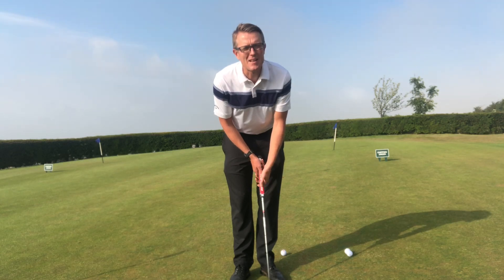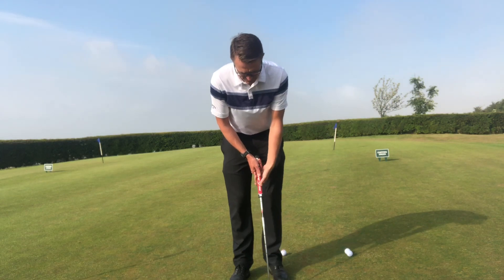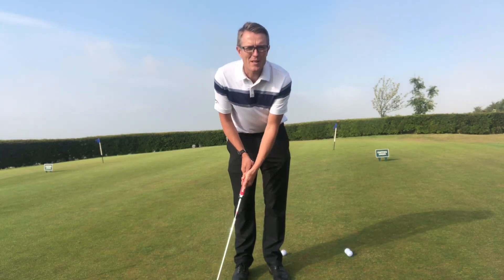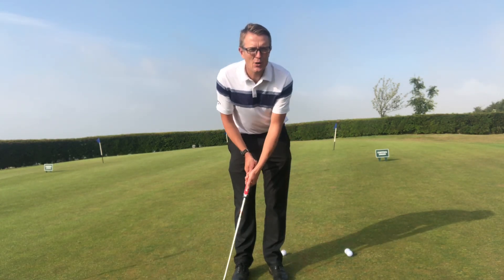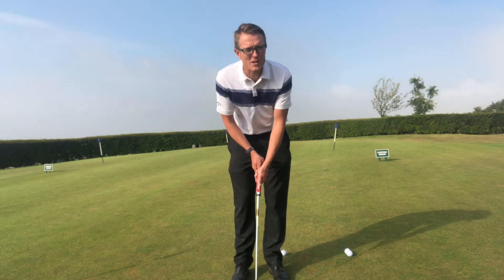Whether it be 10 foot, 20 foot, or 30 foot — the main thing I see is that as people make their stroke, they tend to make either too long a backswing and then slow greatly down into impact, making it very difficult to control your distance.